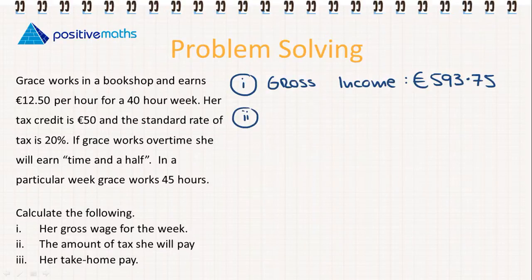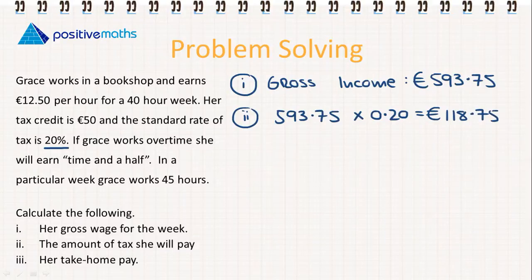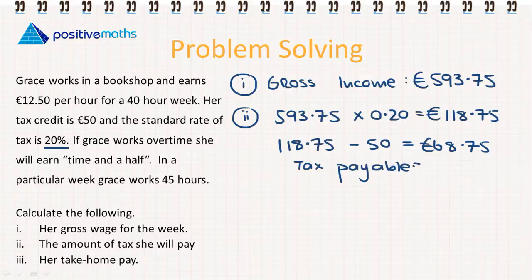For part two, we calculate the amount of tax she will pay. She pays tax at a rate of 20%, so we find 20% of €593.75. Her gross tax is €118.75. She then subtracts her tax credit of €50, so her tax payable is €68.75.